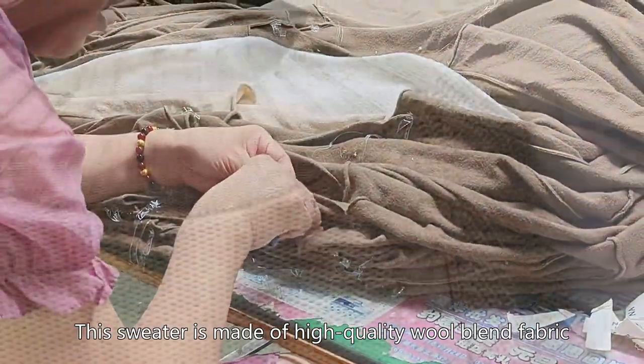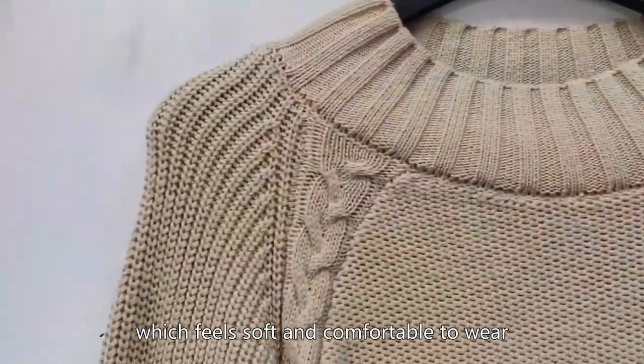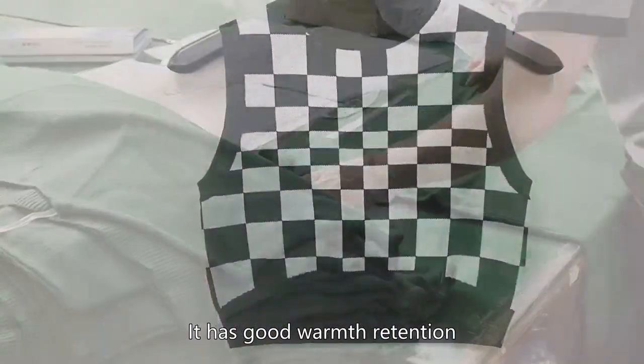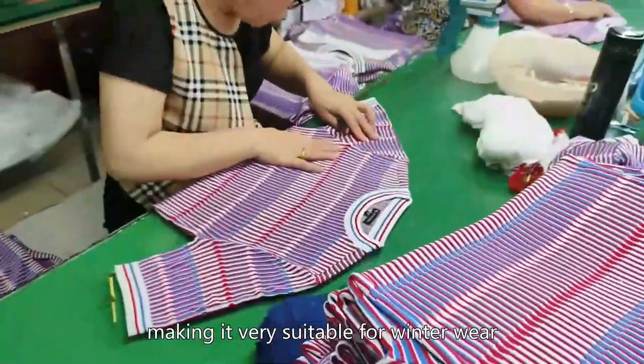This sweater is made of high quality wool blend fabric, which feels soft and comfortable to wear, without pilling or shedding. It has good warmth retention, and also has a certain windproof effect, making it very suitable for winter wear.